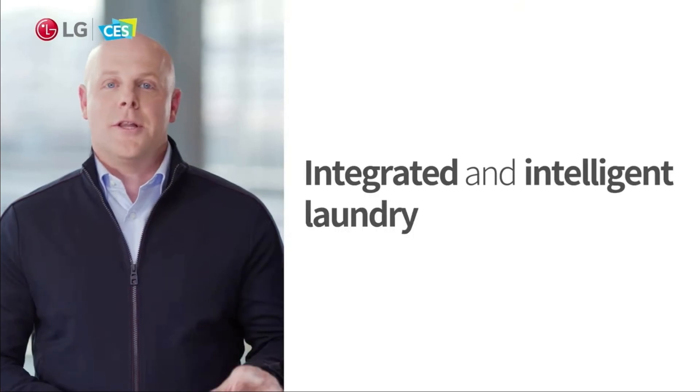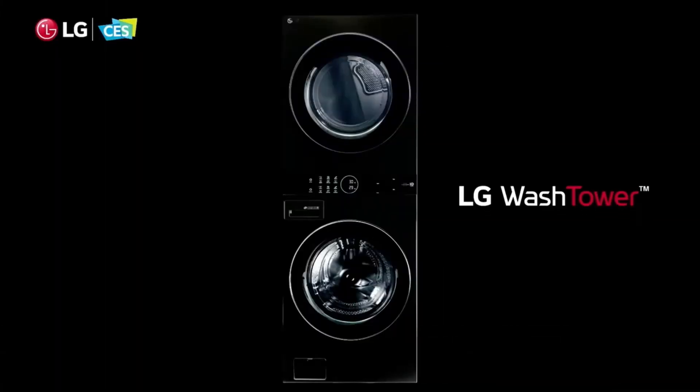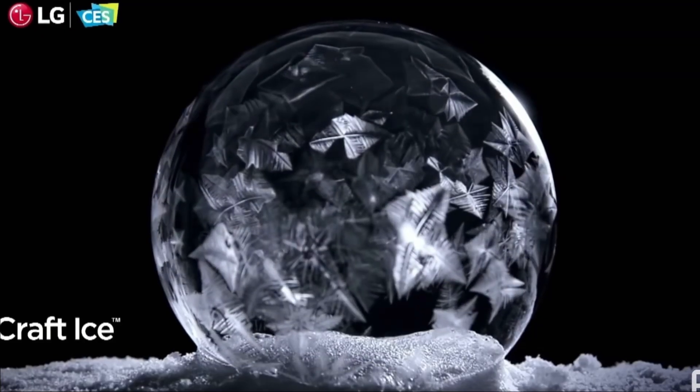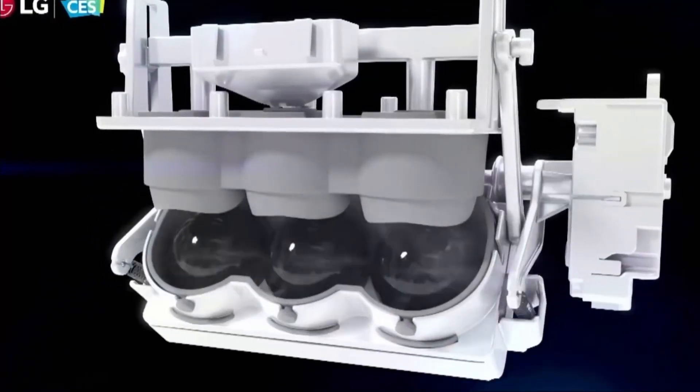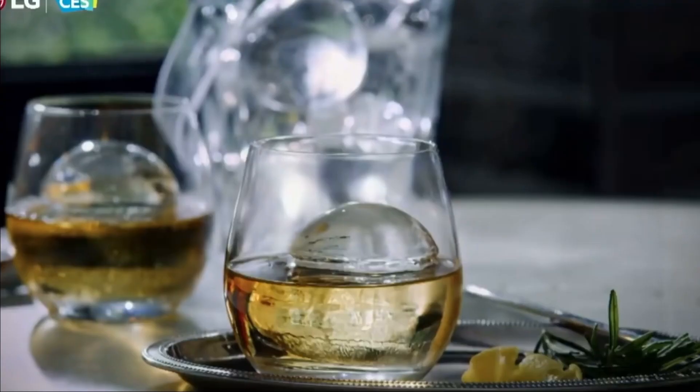LG is modernizing your space and your routine with the new integrated and intelligent laundry solution, LG's WashTower. Only with LG can you enjoy ice three ways — cubed and crushed in the door, and that beautiful large round craft ice made automatically right inside for better tasting drinks at home.